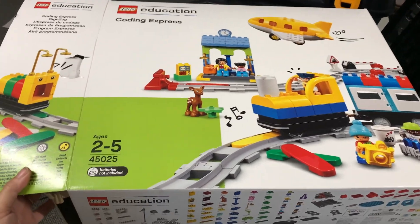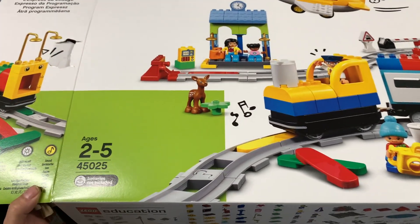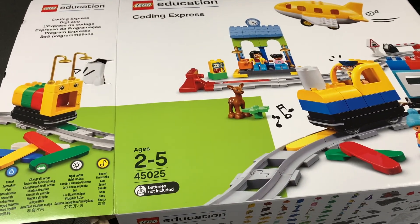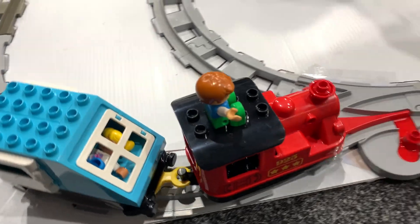Hi everyone, today we're going to dive into the wonderful world of LEGO Coding Express and I'm going to give you five fantastic reasons why I've chosen this set for my workshops. Mainly used with kinders to grade twos — that's right, four to seven to eight year olds. It's awesome.